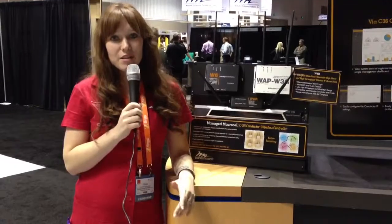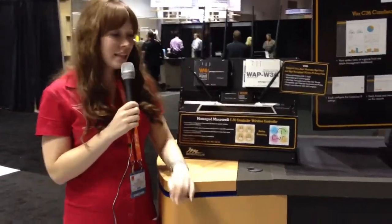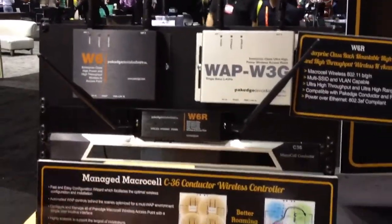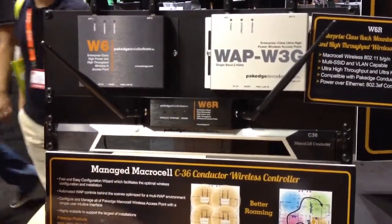We have a couple of different housings that we offer in order to better service the dealer and their needs. The W6, our plain version, is the wall-mounted. We also have the W6R, which is rack-mounted. It takes up one U, and can also be placed under a desk or on top of a desk.